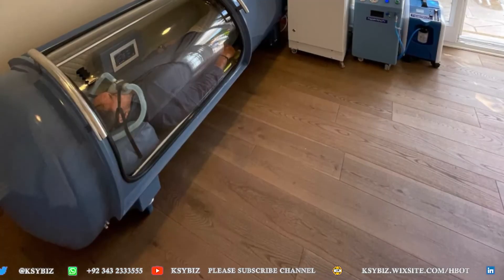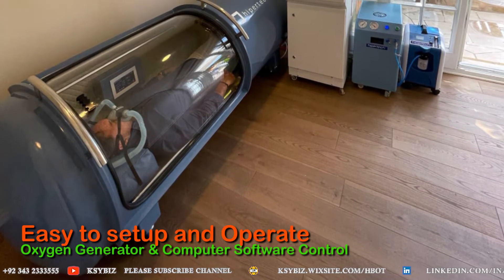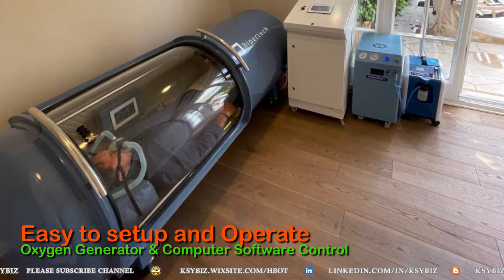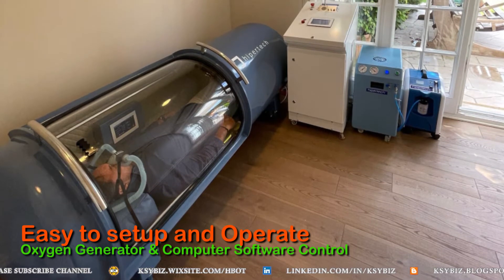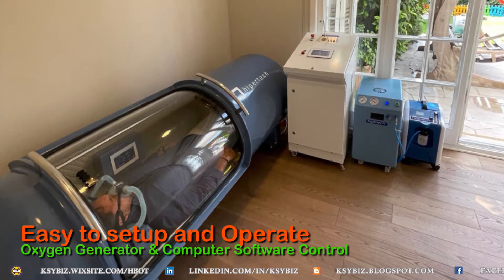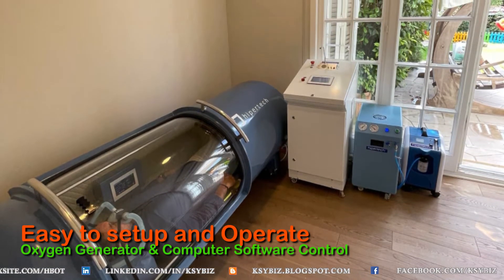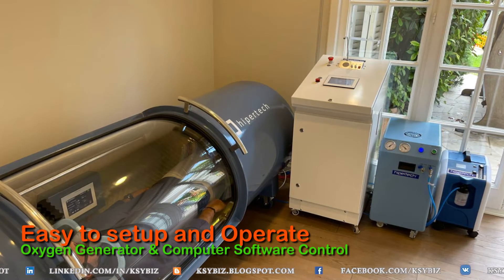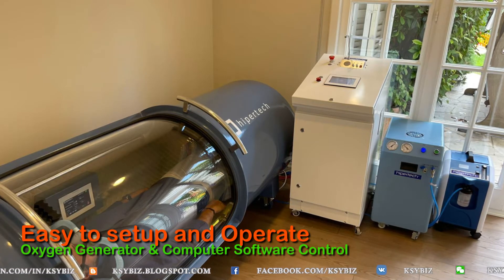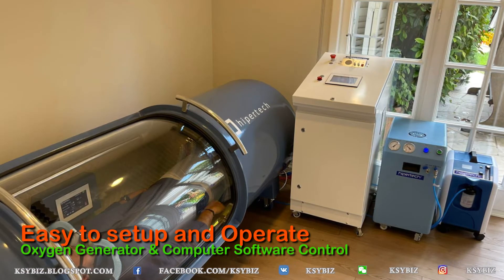This chamber is unique in that the person breathes oxygen using a mask with two pipes feeding it. These two pipes come from the oxygen generator, which delivers almost 93% pure oxygen. The oxygen does not leak inside the chamber, which was a common problem in other mono chambers where oxygen would leak inside and accumulate.